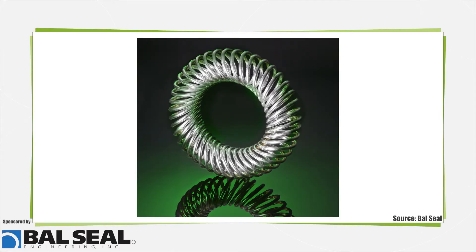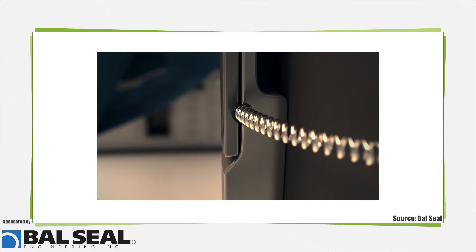Canted coil springs shield sensitive electronics from the harmful effects of EMI and RFI. Featuring independent coils that serve as multiple contact points for optimal conductivity and grounding, these springs ensure consistent, reliable connection with mating surfaces even under shock and vibration.